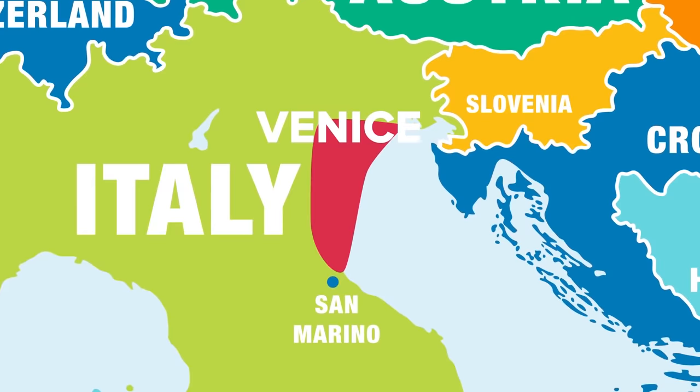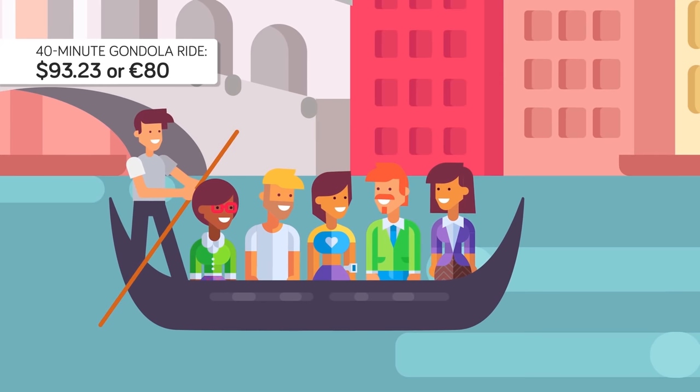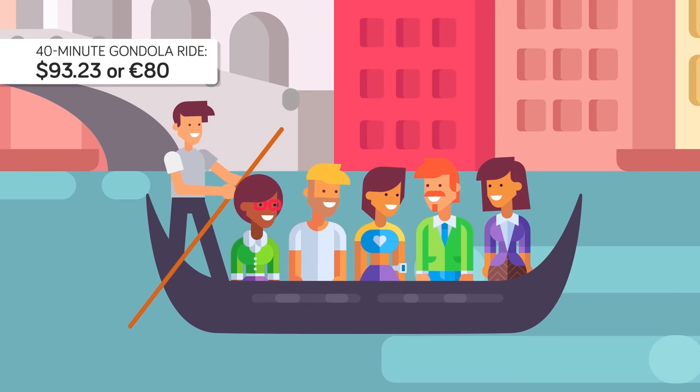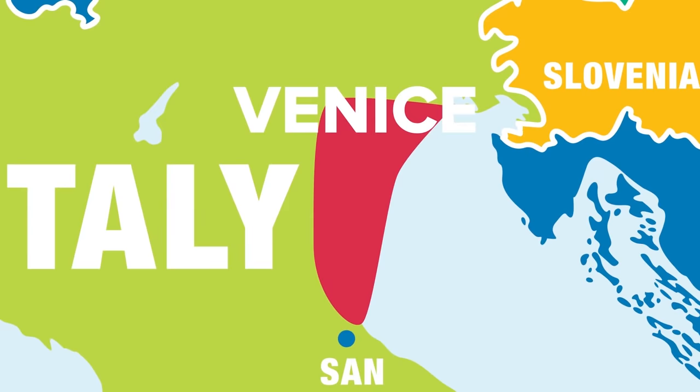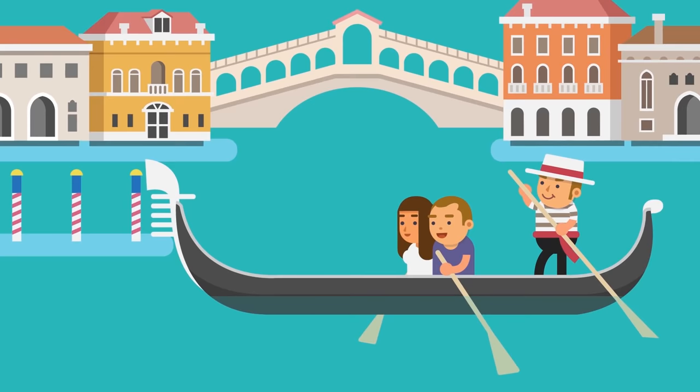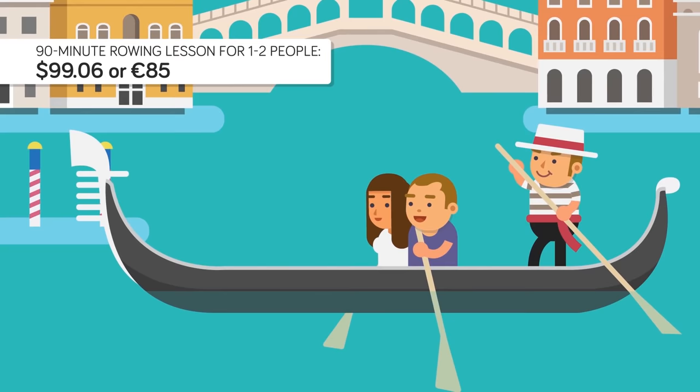Having $100 also gives you more transportation options. For about $100, you could take a 40-minute gondola ride with five other people in Venice. This is the official fare listed on the Venice Gondolier website, but this price is negotiable and tends to be higher in the main tourist sections of the city. Italy has a slightly higher cost of living than the United States, and the euro is worth more than the US dollar. If you want to stay under $100 and don't mind a little exercise, you can take a gondola rowing lesson from Row Venice — 85 euros, or $99.06, for a 90-minute lesson for 1-2 people, so you can cut the cost in half if you bring a friend.